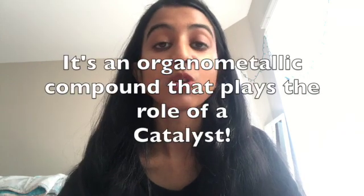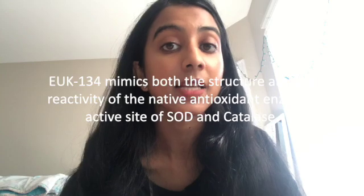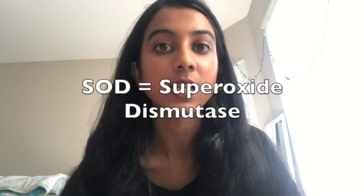EUK-134 mimics structurally the SOD, which is superoxide dismutase, and has catalase activity. I just hope that if there's anybody out there who hesitates using this product because it's synthetically made — our skin and the cells in our body cannot differentiate between a compound that is made synthetically as opposed to a compound that's made naturally. If there is a compound A made by plants and compound A made in a lab, the only way to compare them is using carbon dating. Our skin and our body isn't smart enough to differentiate them.